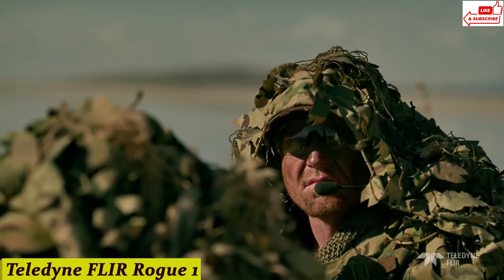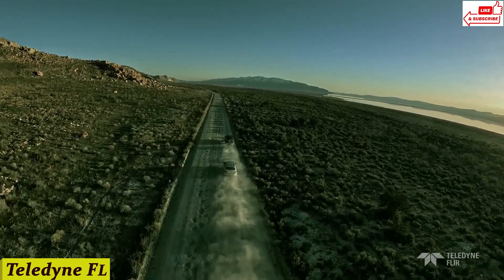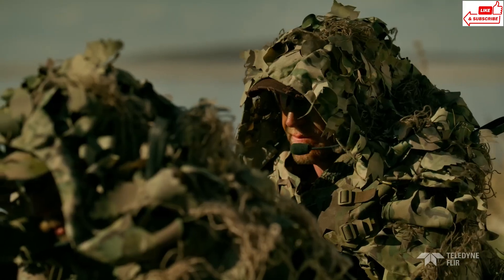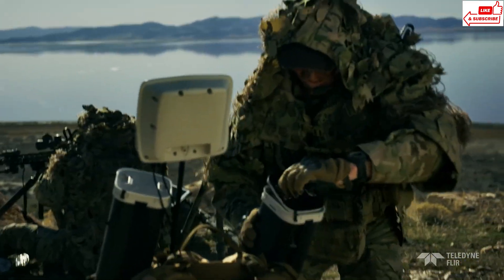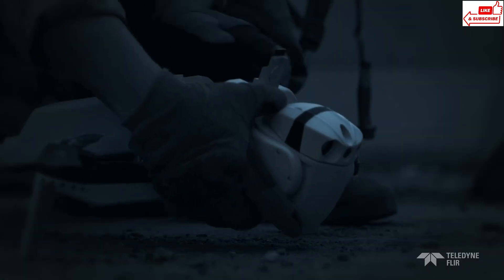Number 10: Teledyne FLIR Rogue One. What makes the Rogue One so special is the technology packed inside. With its advanced thermal imaging sensors, this little gadget can detect heat signatures from up to 500 meters away. That's like having superpowers in the palm of your hand.